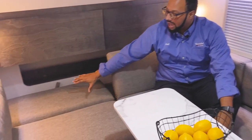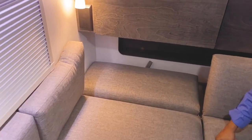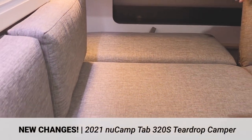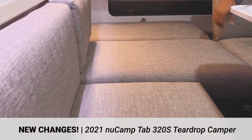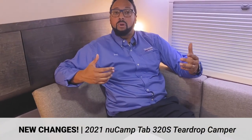They did a fantastic job upgrading the dining slash bed section in this tab. You can have one section laying flat — as if your spouse wanted to take a nap — while the other section stays up and reclined so you can sit back, watch a movie, or read a book. That's a fantastic, amazing idea and I really enjoyed that change on this tab.